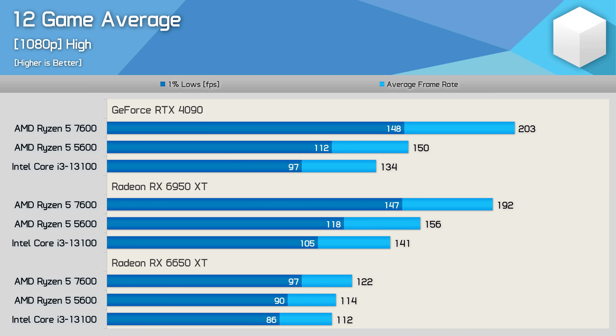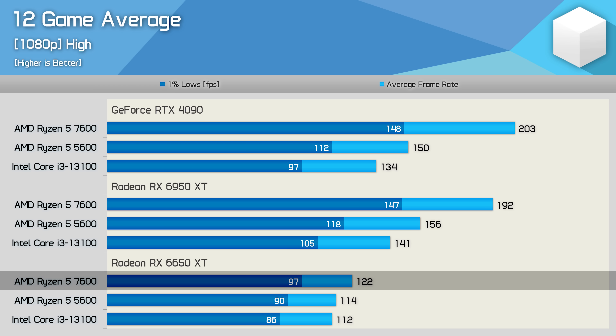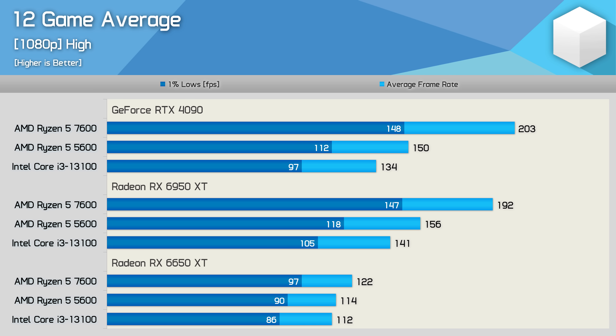Looking at the 12-game average, using the RTX 4090 the 7600 was on average 35% faster than the 5600, though that margin is reduced to 23% with the 6950 XT. It's interesting to note that the 5600 was faster using the 6950 XT than the RTX 4090, while the opposite is true of the 7600 — due to Nvidia's driver overhead issue hurting CPU performance when utilization is high. Thanks to heavily CPU-limited titles like CS:GO and ACC, the 7600 is still 7% faster on average with the 6650 XT, though that margin alone wouldn't justify investing in Zen 4.